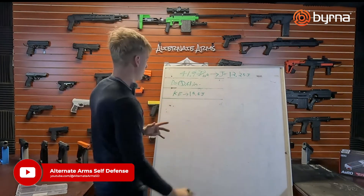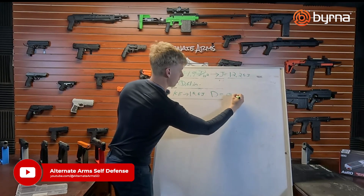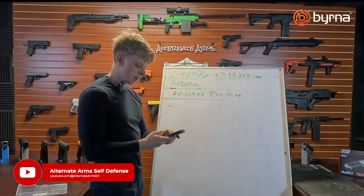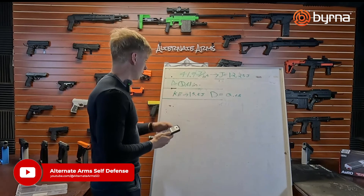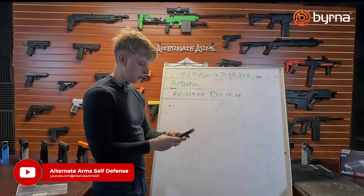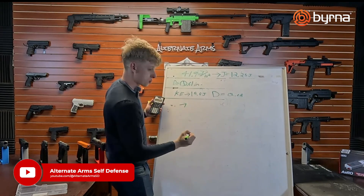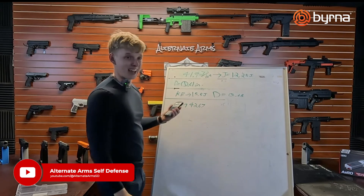Now we're going to reverse the process we just did. The diameter this time is 0.68 inches. So we're going to take 0.68, divide it by 2 to get 0.34, square that, multiply it times pi. You're dealing with 0.36 square inches on impact. Now we're going to divide 15.5 by that number. Can you tell I'm not a teacher? That output in joules per square inch is 42.67. That's pretty close.